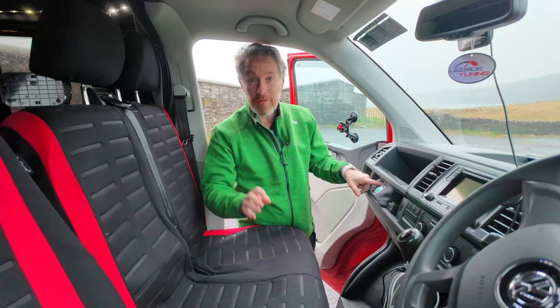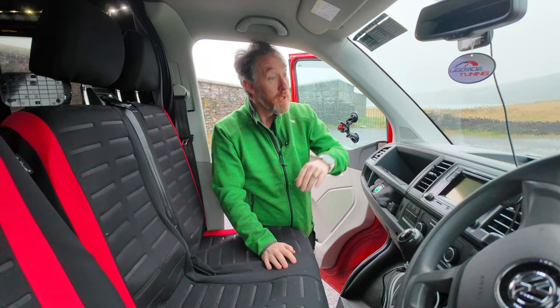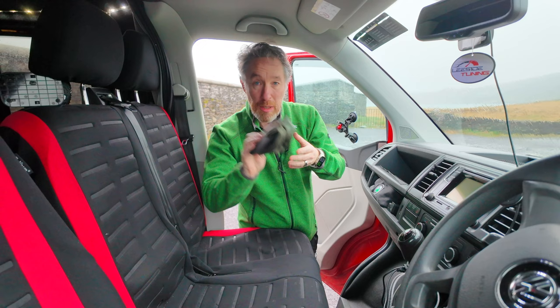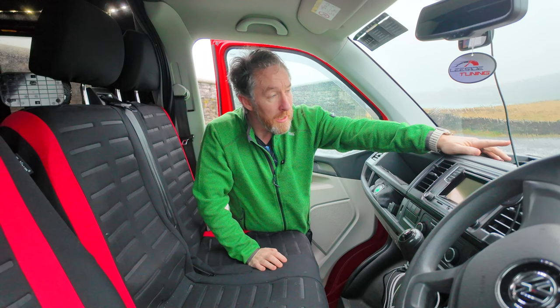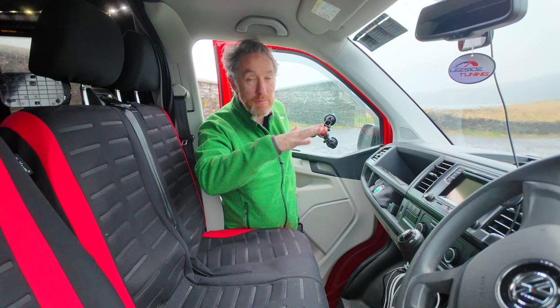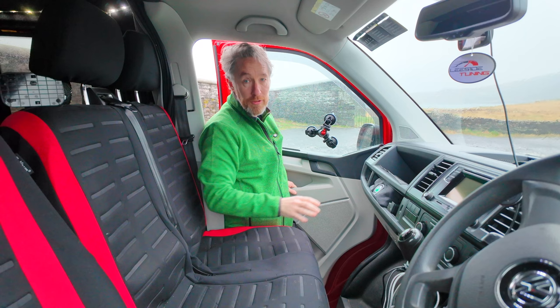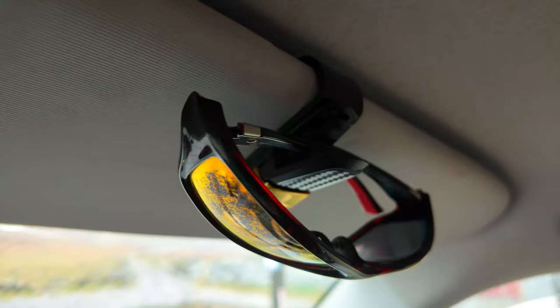I'm currently using a Monster Landscape Photographer hat — I lost Adam Gibbs' hat, I don't know where it is! I also have another Adam Gibbs peak cap here as well. On the top of the dash I've got a spirit level that normally goes on a hot shoe of a camera, but I've put it on the front of the van so I can see if I'm parked at any angle. I also have a camera mount that sticks to the glass so I can get footage while driving.